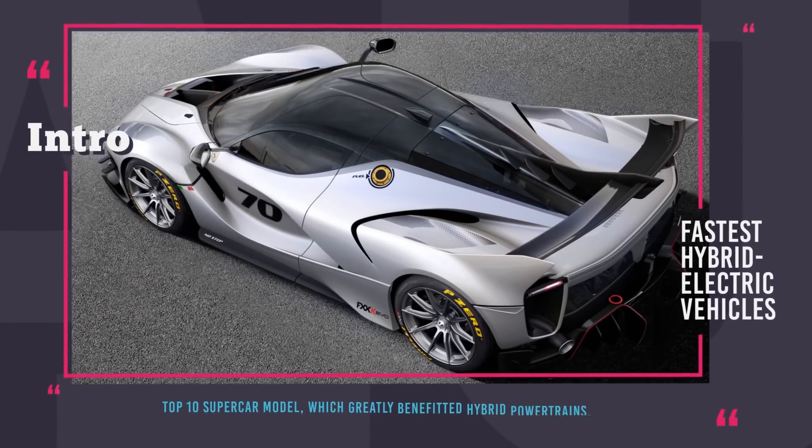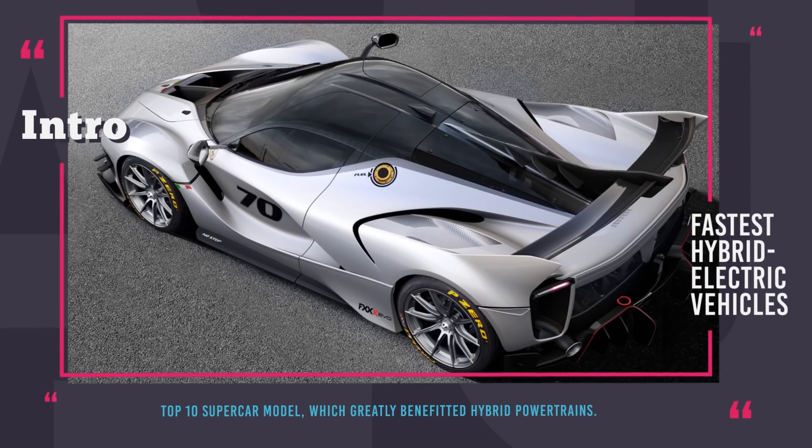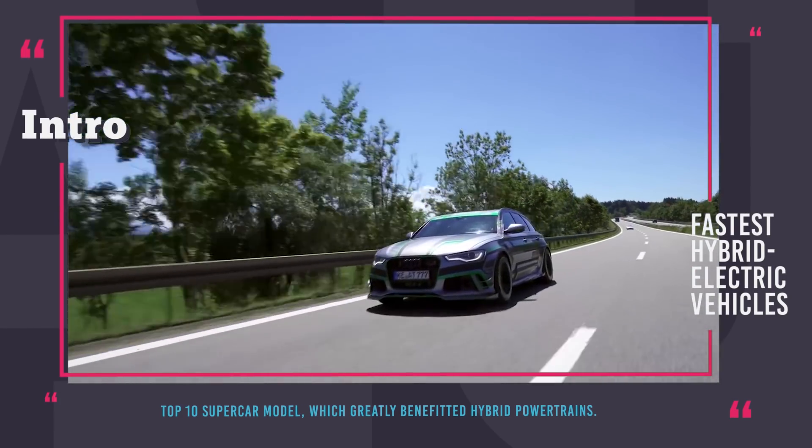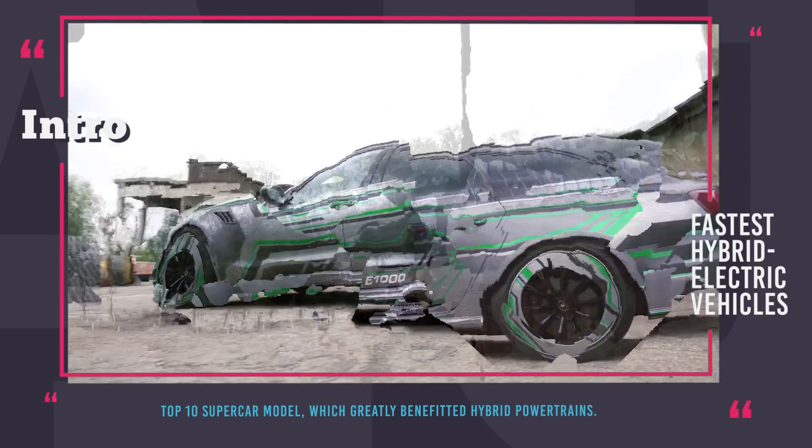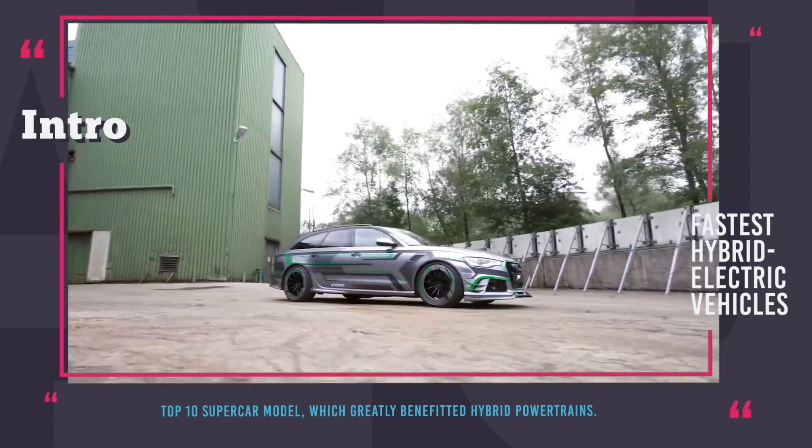Hey there, welcome to automotive territory! The internal combustion engine has been perfected by engineers for more than two centuries and frankly speaking it is very close to reaching its peak potential and hitting the wall in terms of further development.